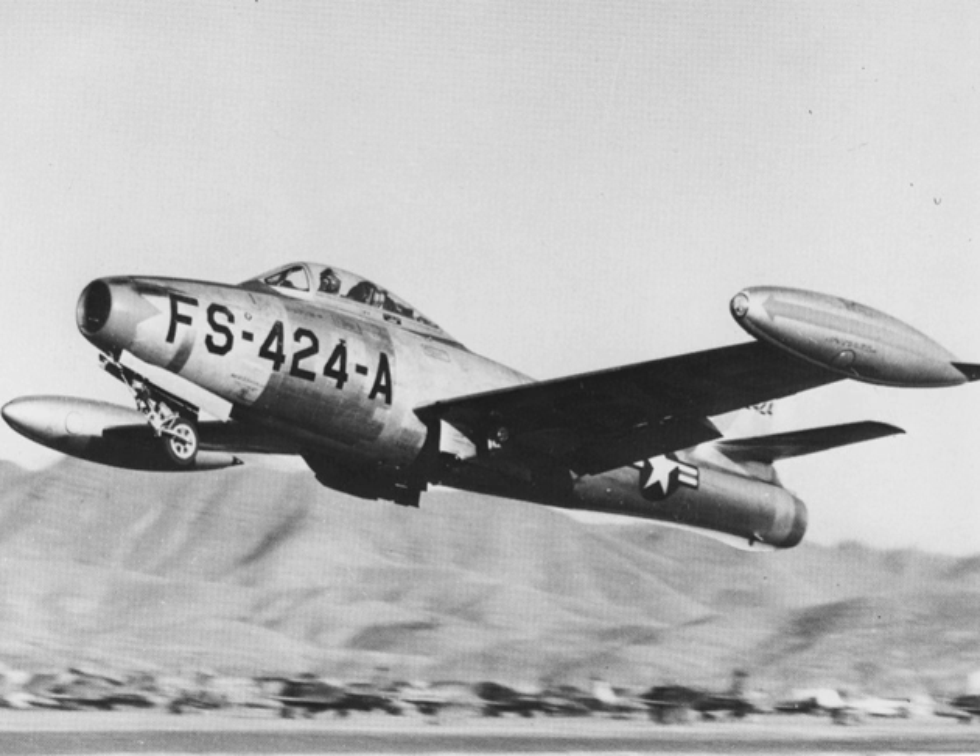The F-84 nomenclature can be somewhat confusing. The straight-wing F-84A to F-84E and F-84G models were called the Thunderjet. The F-84F Thunderstreak and RF-84F Thunderflash were different airplanes with swept wings. The XF-84H Thunderscreech was an experimental turboprop version of the F-84F. The F-84F swept-wing version was intended to be a small variation of the normal Thunderjet with only a few different parts, so it kept the basic F-84 number. Production delays on the F-84F resulted in another order of the straight-wing version, the F-84G.